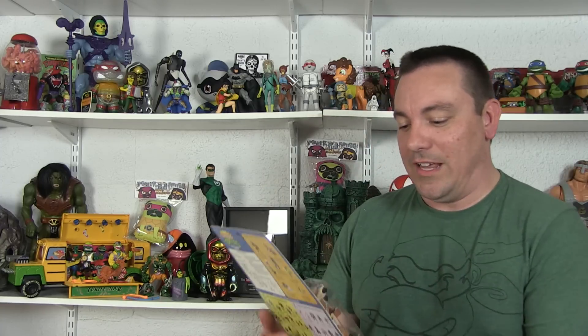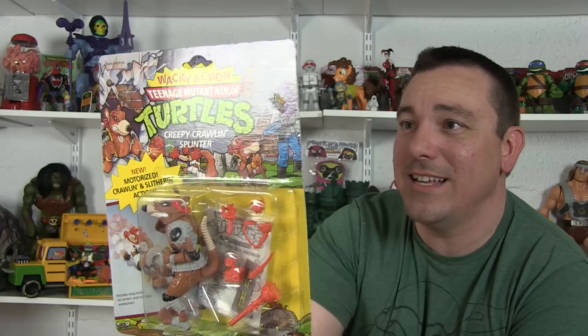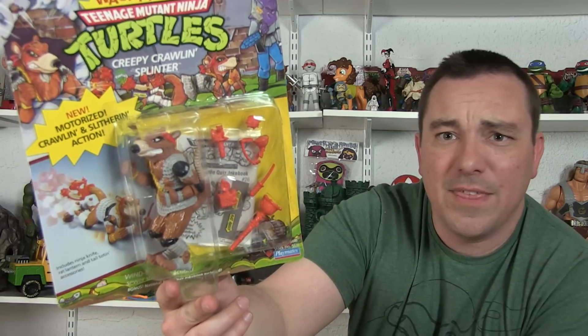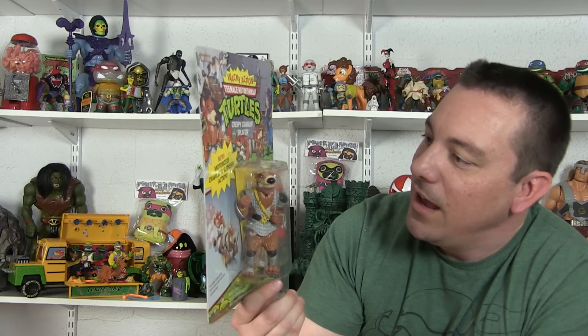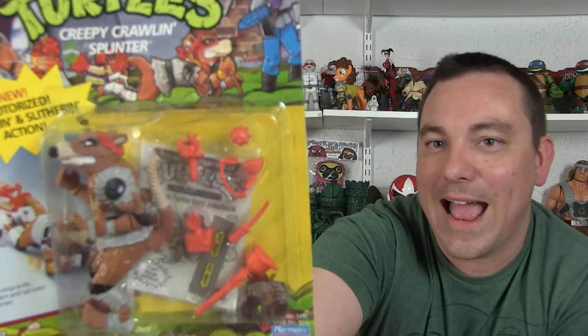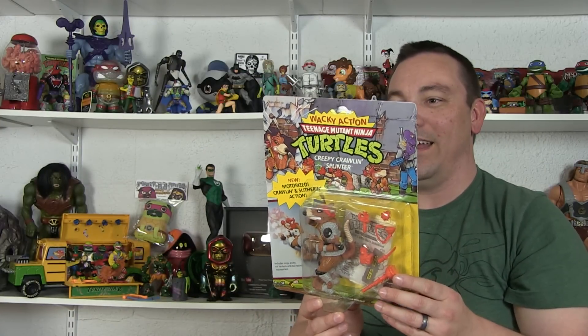I've been getting a lot of the Wacky Action turtles lately. I have never had the Wacky Action Splinter before — and look at this really clean, unpunched card back. He's such a bizarre Splinter, so different looking from all the others, wearing armor with all these crazy weapons: a spike ball, a plunger with spikes on it, a little knife, and a little pet rat guy on a stick. I love these Wacky Action figures. I've got a couple others carded too, including the Bebop I picked up at Kane County.